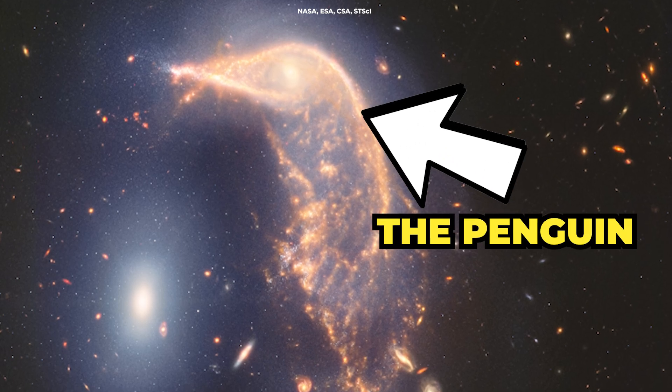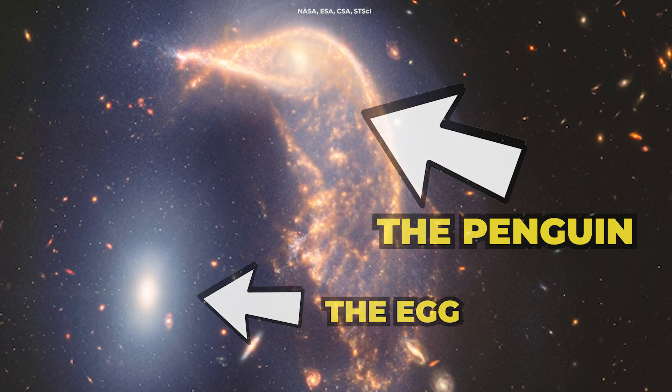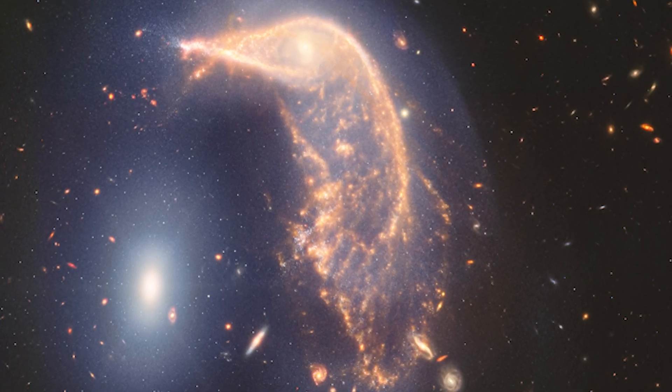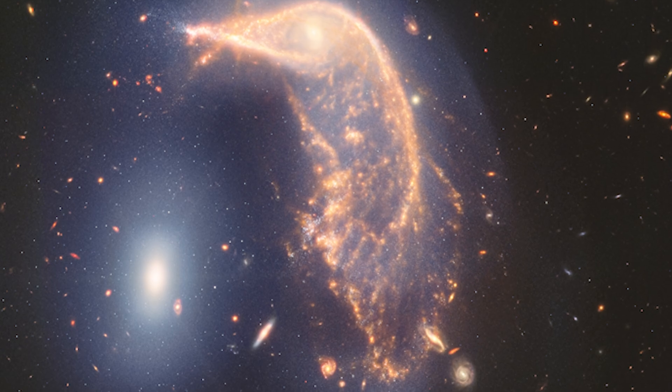The Penguin, a distorted spiral galaxy, looms over the compact elliptical galaxy dubbed the Egg. This interaction, captured in breathtaking detail by the JWST, showcases the incredible gravitational forces at play as these two galaxies gradually draw closer together.